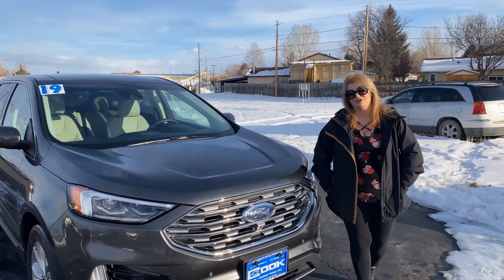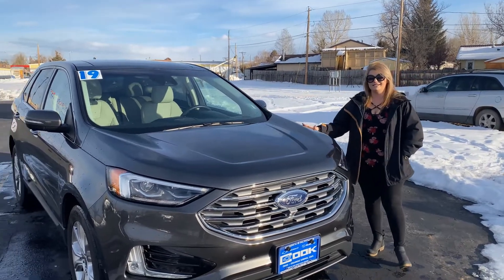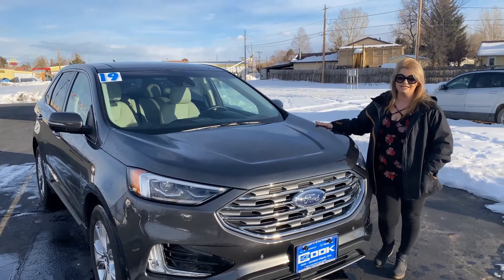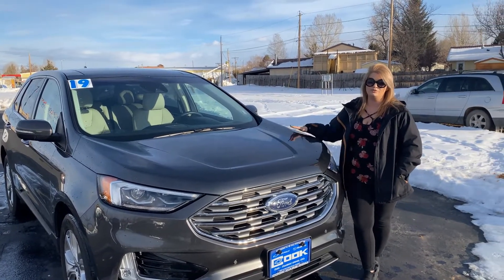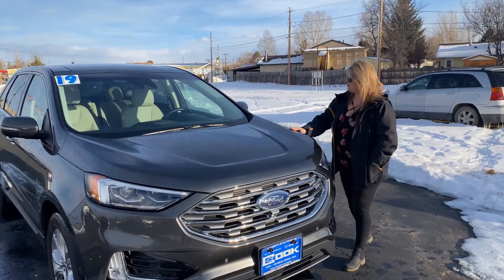Hey guys, this is Ali over at Cook Chevrolet in Craig, Colorado. This is our 2019 Ford Edge Titanium — the Titanium is the highest trim level, it's one of the nicer ones. This one has a 2.0 liter engine.